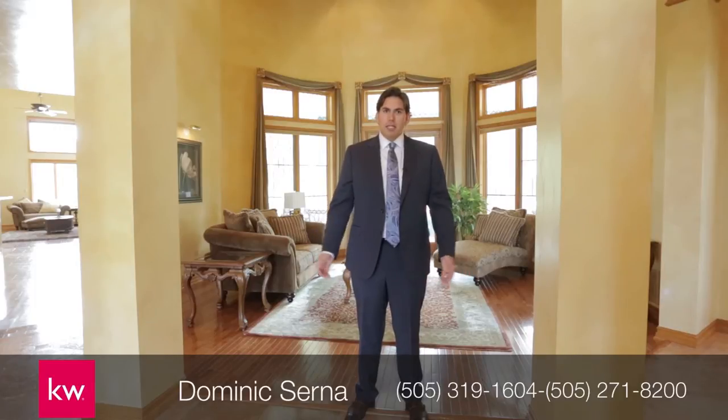Hi, I'm Dominic Cerna with Keller Williams Realty and it's my pleasure to present to you this beautiful North Valley estate inspired by the architecture of European castles. Please come in with me and take a look.